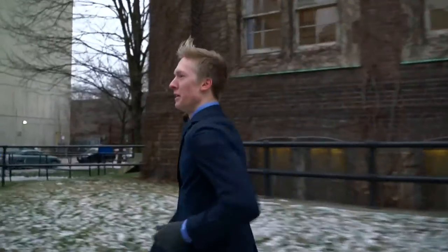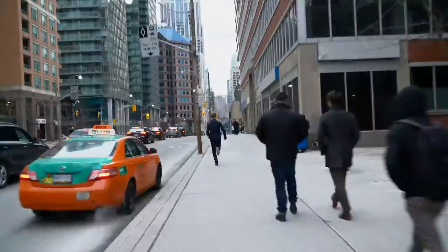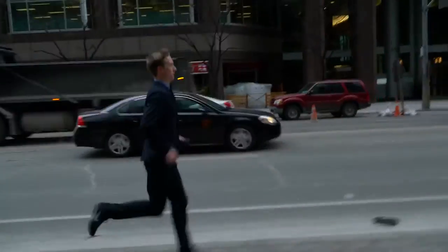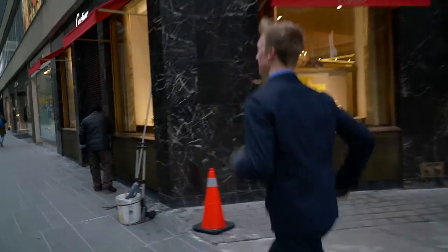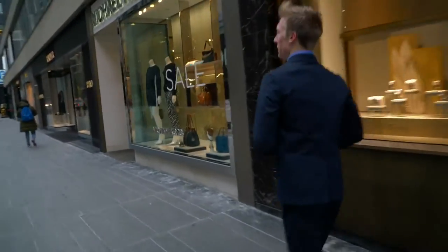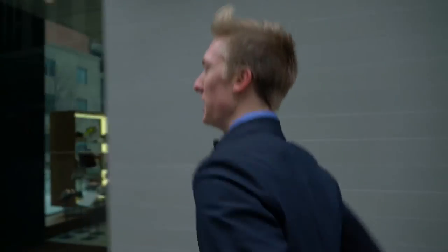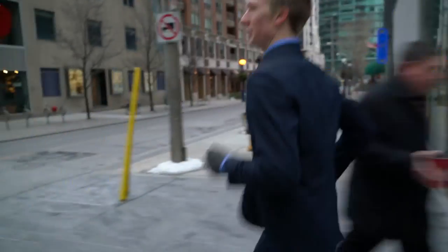We're about a kilometer into our run right now. It feels good so far. The amount of strange looks I'm getting right now is very funny — I don't think they typically see someone running in a suit. So right off the bat, one of the best features about this suit is breathability and moisture wicking, especially with the polo dress shirt underneath. Keeps the heat close to the body — good for those Canadian winters.